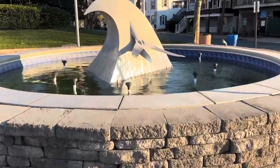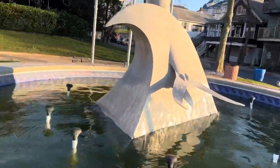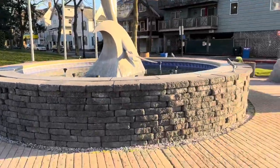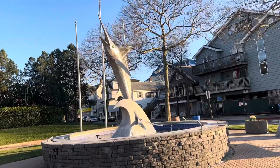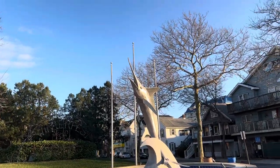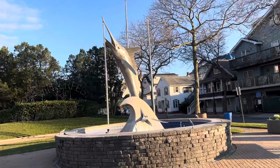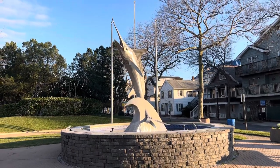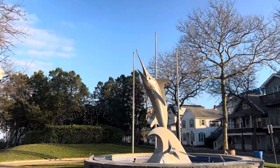In the summertime there's water squirting out of that thing. So if you're taking Route 50 east into Ocean City, this is what greets you on the way in. They do have fishing tournaments of that name, so the White Marlin — I guess that's what this is supposed to be — is a big part of this city.